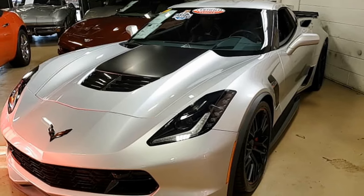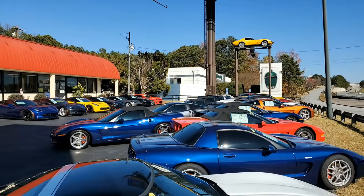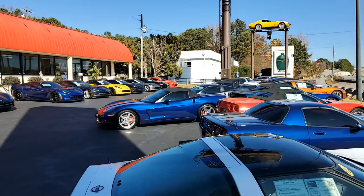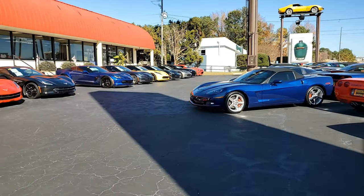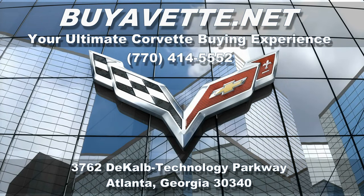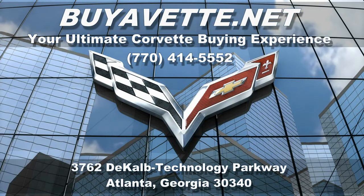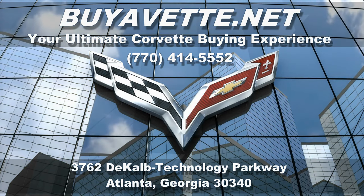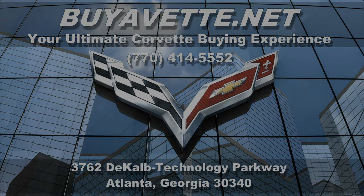Give us a call here at buyavette.net — home to hand-picked Corvettes. If you'd like to know more about this car, call one of our sales representatives at 770-414-5552, and they'll help you with this car or 120 other Corvettes we always have available. We're buyavette.net in Atlanta, Georgia. We hope to be your ultimate Corvette buying experience. Give us a call real soon, or better yet, come on in and visit us.